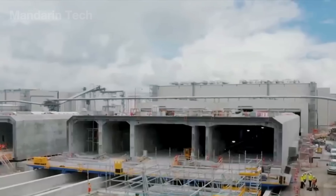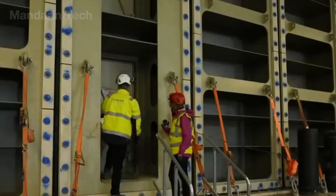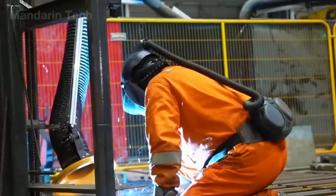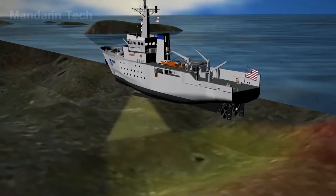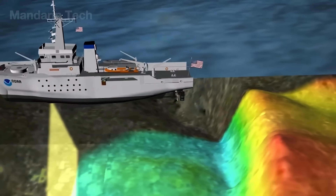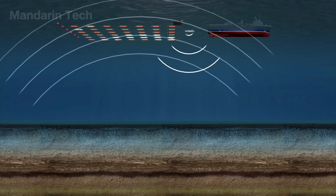Building an underwater tunnel demands exhaustive preparation and near-perfect design precision, with every step calculated in detail to guarantee both feasibility and safety. The first phase begins with comprehensive seabed surveys. Engineers study subsea topography, collect soil samples, and analyze rock strata to determine the geological structure, the bearing stability of the seabed, and any latent hazards that could affect construction.